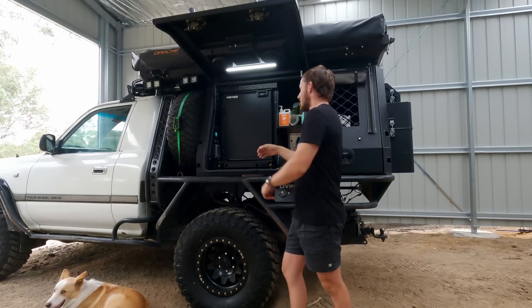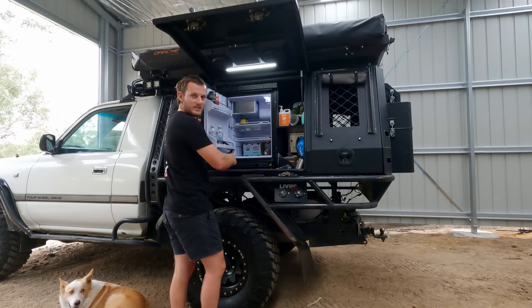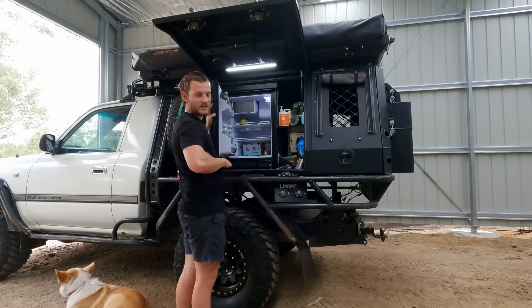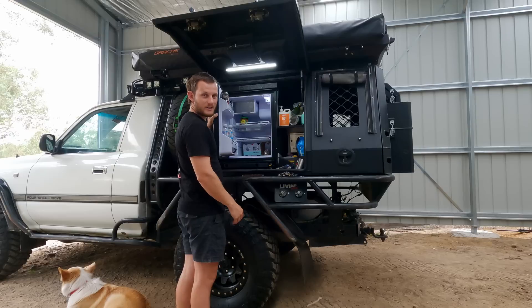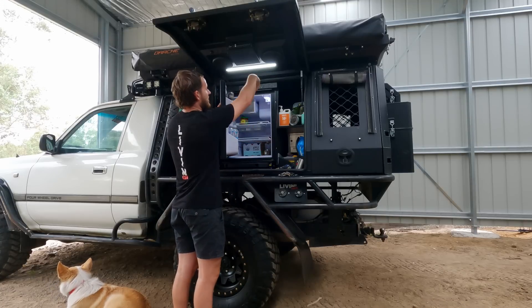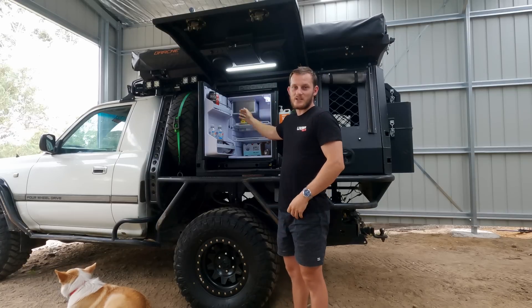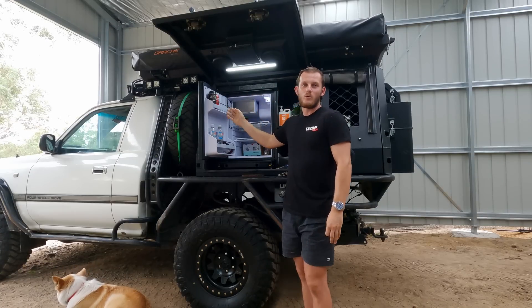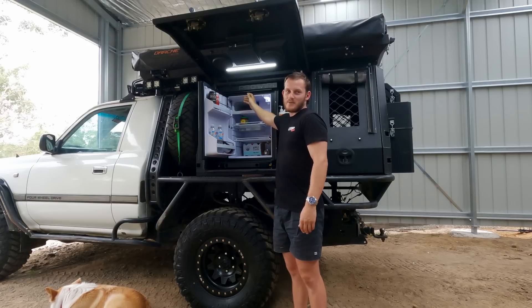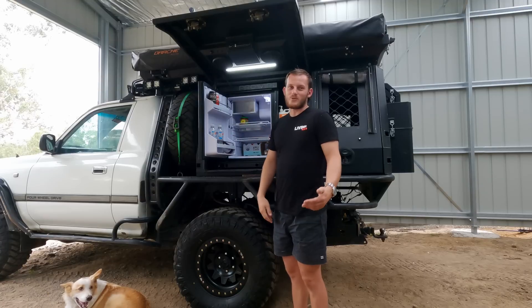Starting with access — look at the height here. We're down to about the top of my belly from the bottom of this fridge, and my car is jacked up pretty high with this tray on it. If I had a chest fridge, you'd be way up there — no way I'd be able to see in. Plus 85 litres of space, which is absolutely huge, and you've got a freezer as well.